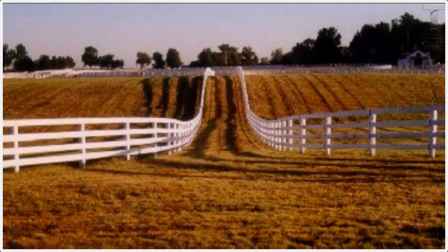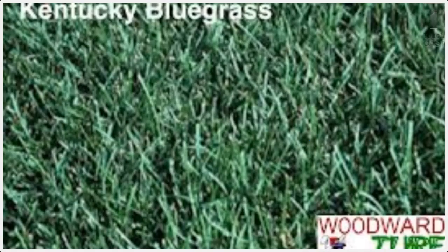This is the inner Bluegrass. And this is the outer Bluegrass.